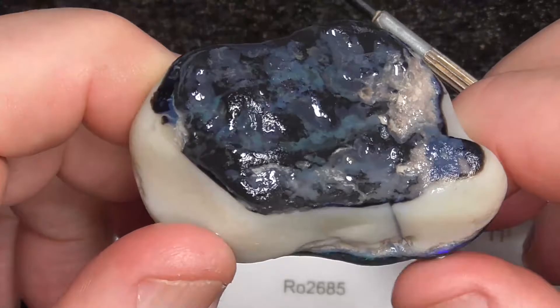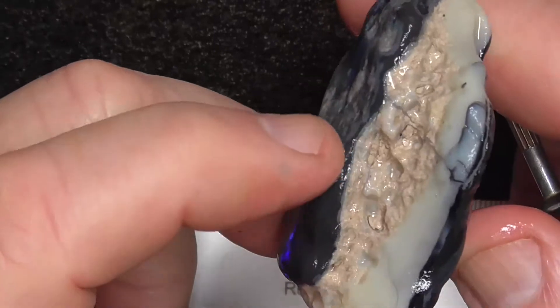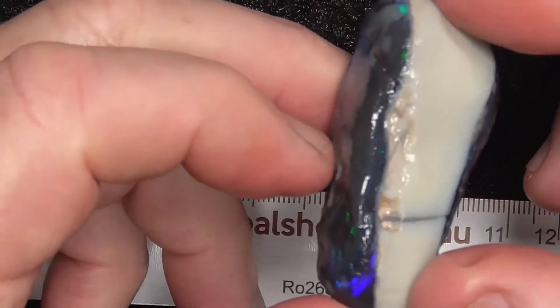Doesn't look like there's anything on the other side though — white potch in the middle. Let's go around so you can see.